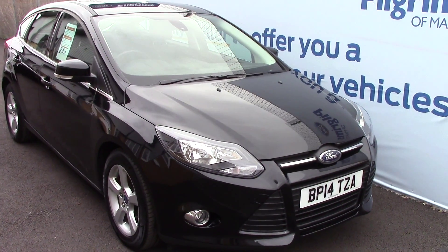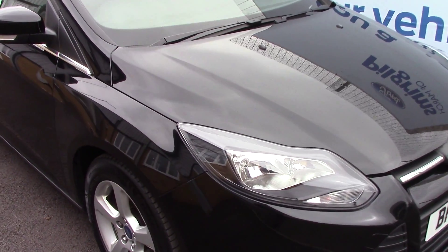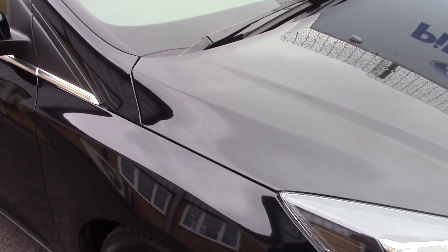Welcome to Pilgrims. I'm going to show you around and talk about this Ford Focus ZTEC. This vehicle has had one previous owner.